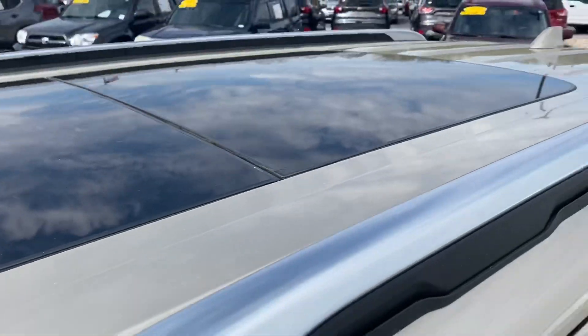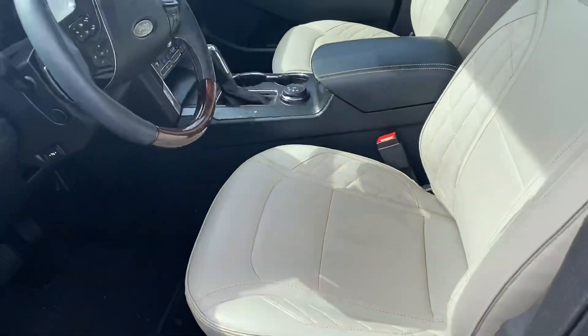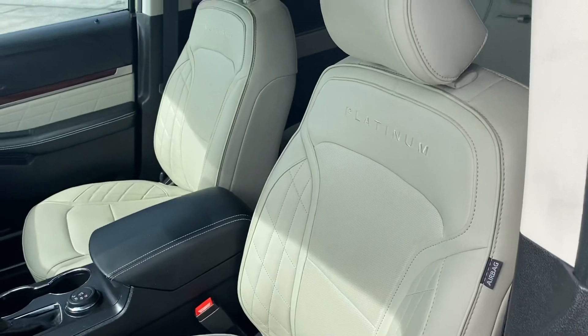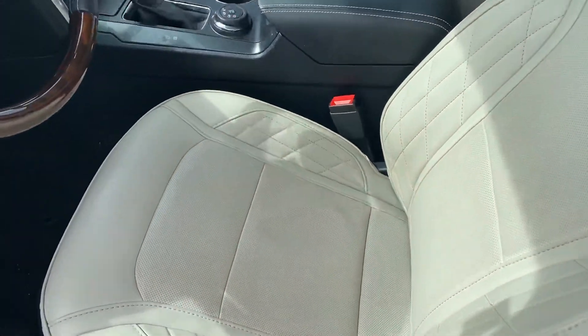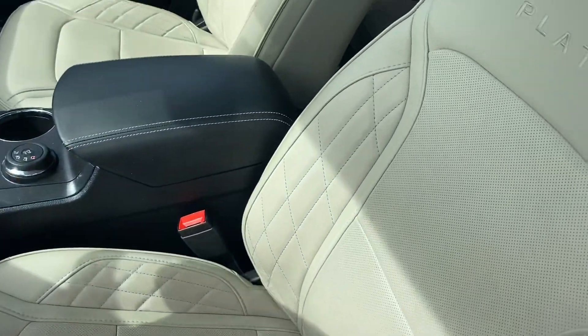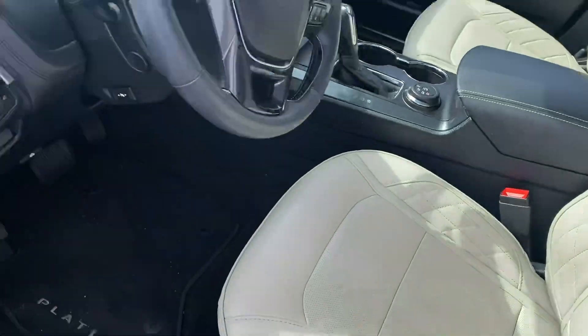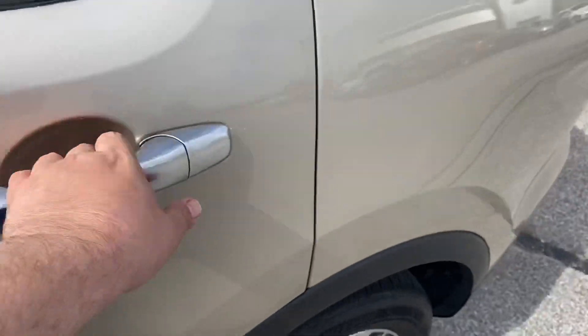It does have the panoramic moonroof. Being that it's a Platinum, it's got the interior that you will only find in a Platinum: heated and cooled front seats, massaging front seats, power folding mirrors, and blind spots.